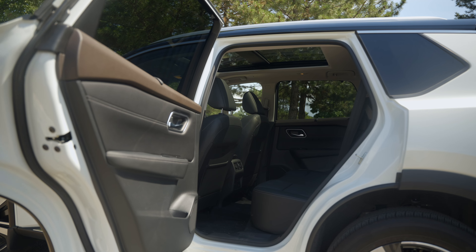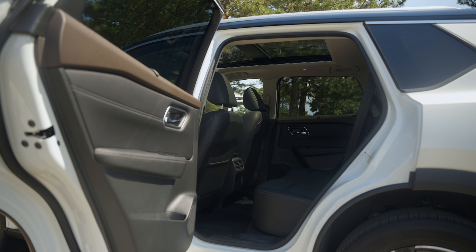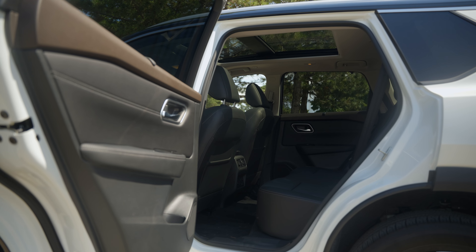Inside, the materials used on the dash, doors, and center console are all top quality. We like the addition of rear sunshades in this class, but we wish the tops of the rear doors were a nicer material.